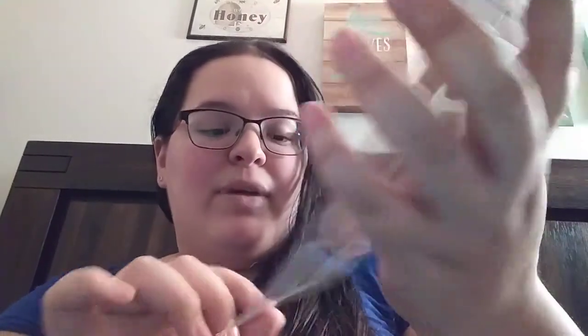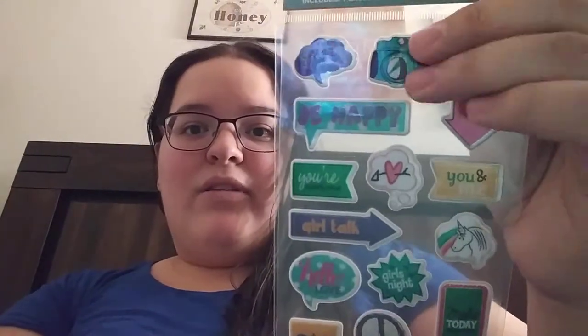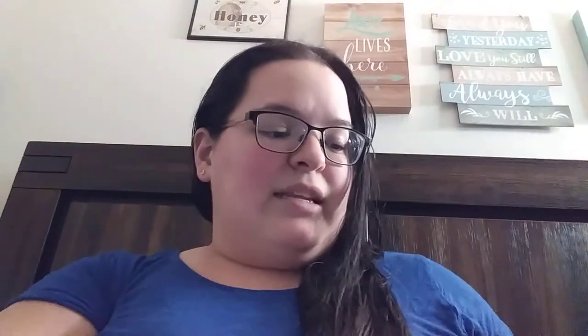And then there's these ones here — just a bunch of different little sayings on them. Girl talk, you're awesome, be happy, make today beautiful, and a bunch of other things. These are super cute. I love the little camera right there. Next in here are these super, super cute ones.